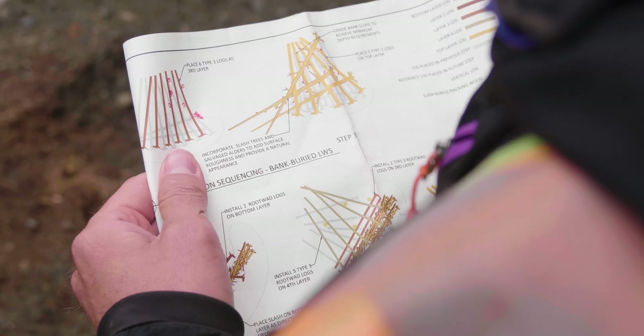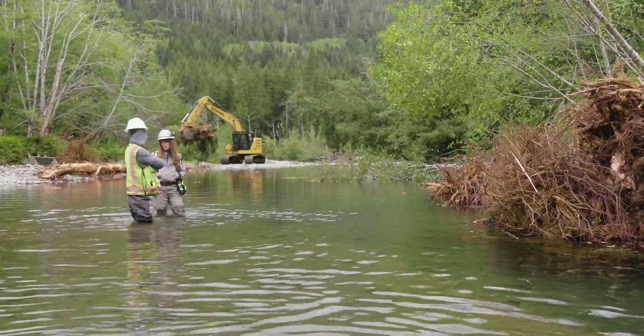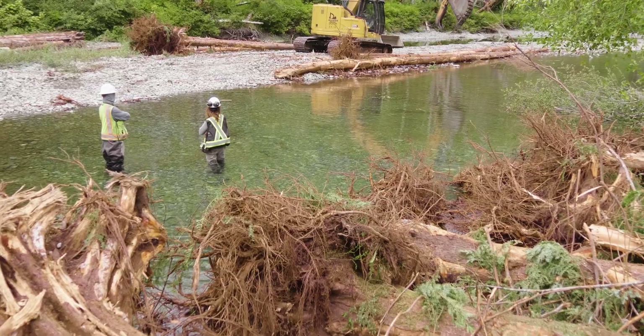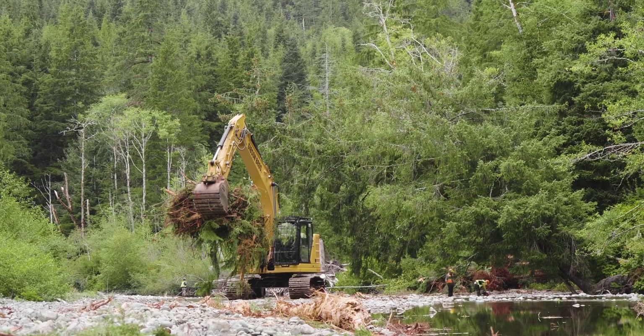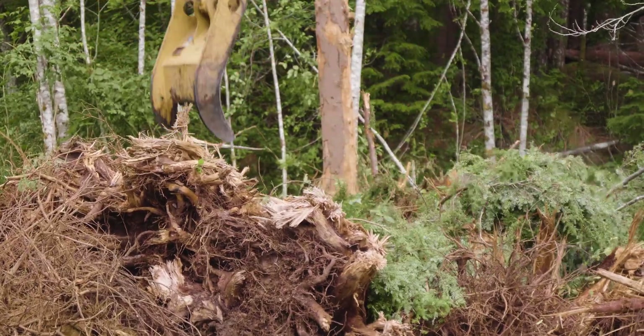It's different layers of logs stacked on top of each other, and we're kind of building a very complex wall, if you will. There's a lot of interstitial spaces amongst all those layers. Right now we're adding a bunch of the splash, which is small woody material — alders and salmon berry. Large woody debris gets all the love, but small woody debris is where the magic happens.